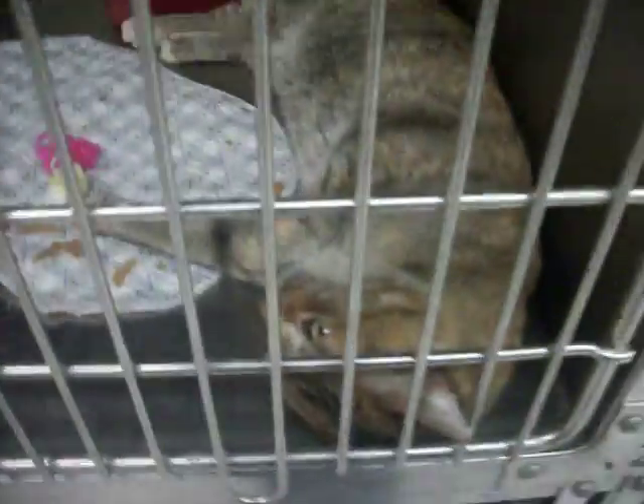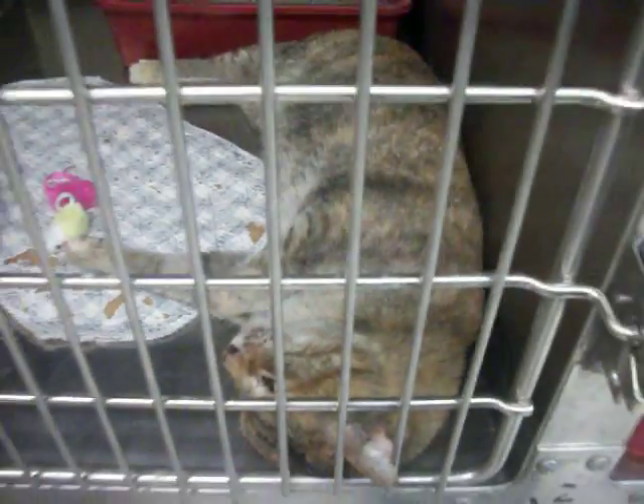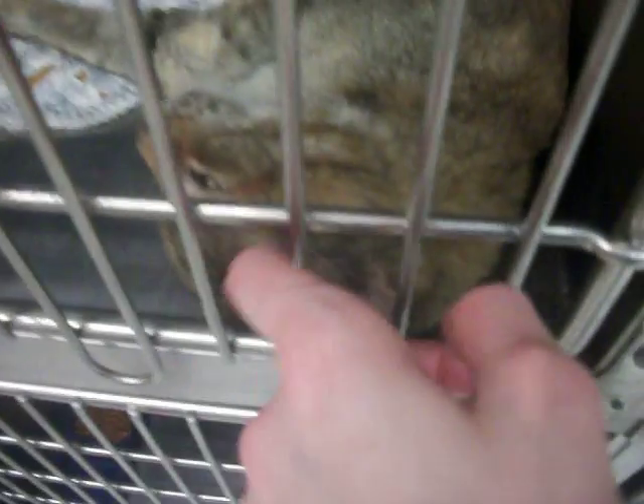Hey, Talia. Talia's sweet as can be. She's a stray female — not much known. She's a good girl.